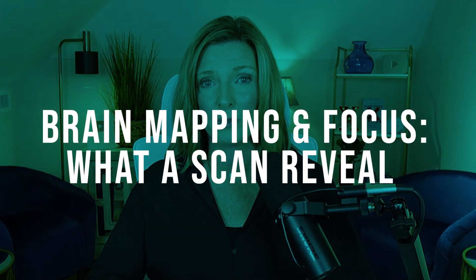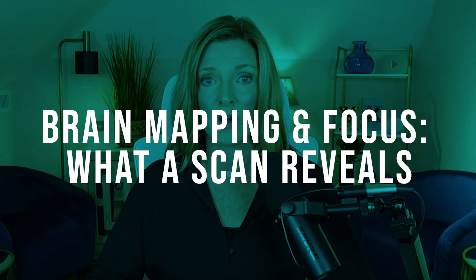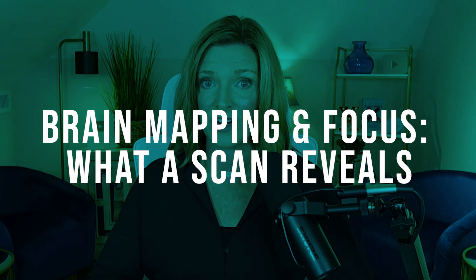What if it's not about your behaviors and it's actually about what's going on in your brain? Whether you know it or not, your brain pattern and the way it performs is at the core of focus — or lack thereof.